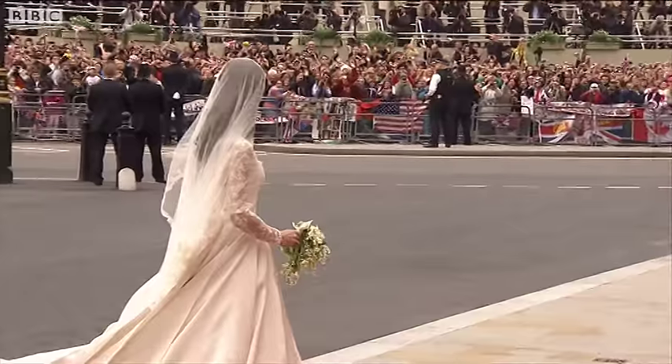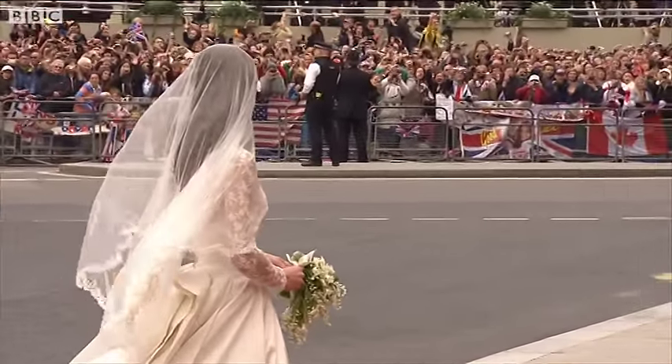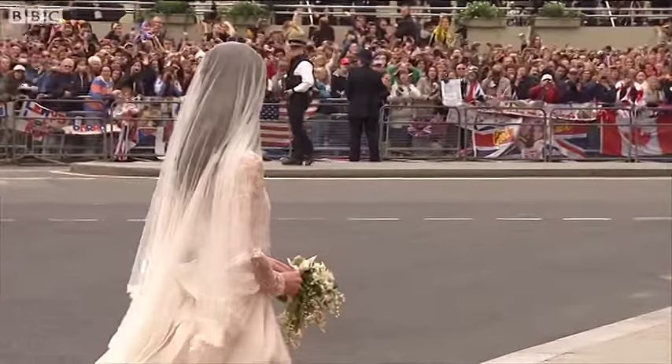Quite fifties, isn't it? It's exquisite. The train is two metres seventy — and what a vision. It's exquisite.